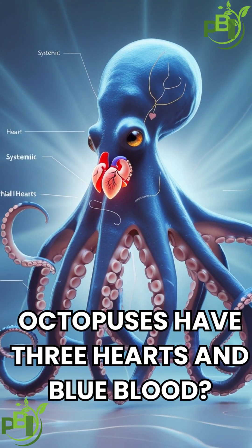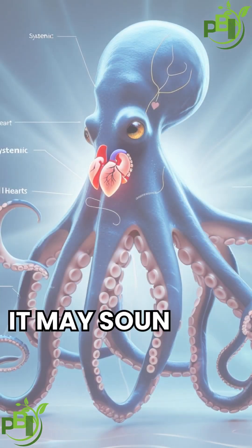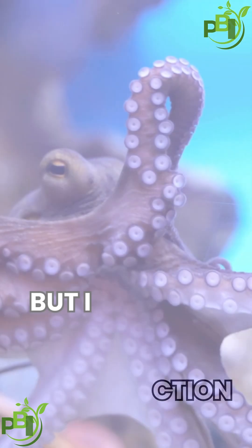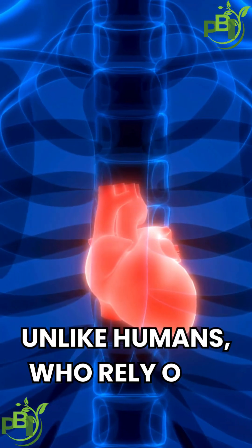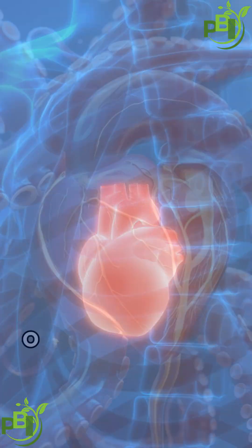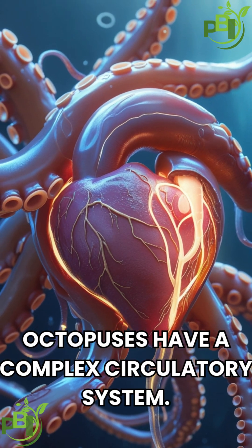Did you know that octopuses have three hearts and blue blood? It may sound like something from science fiction, but it's one of nature's most amazing adaptations. Unlike humans, who rely on a single heart, octopuses have a complex circulatory system.